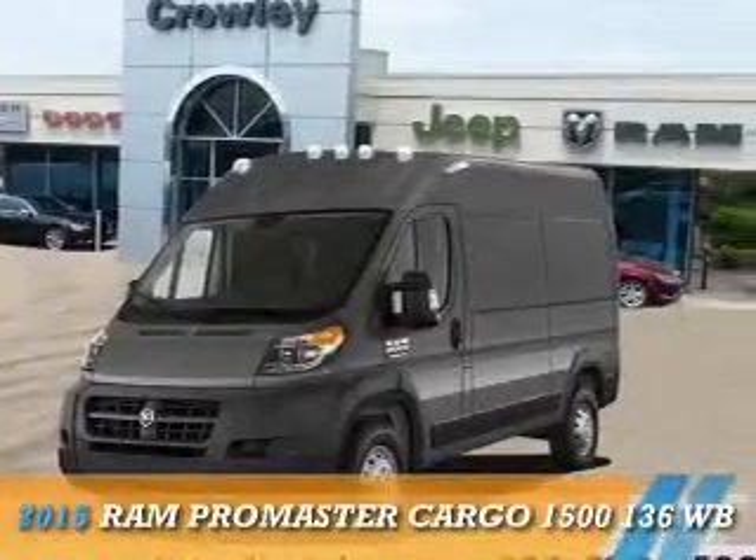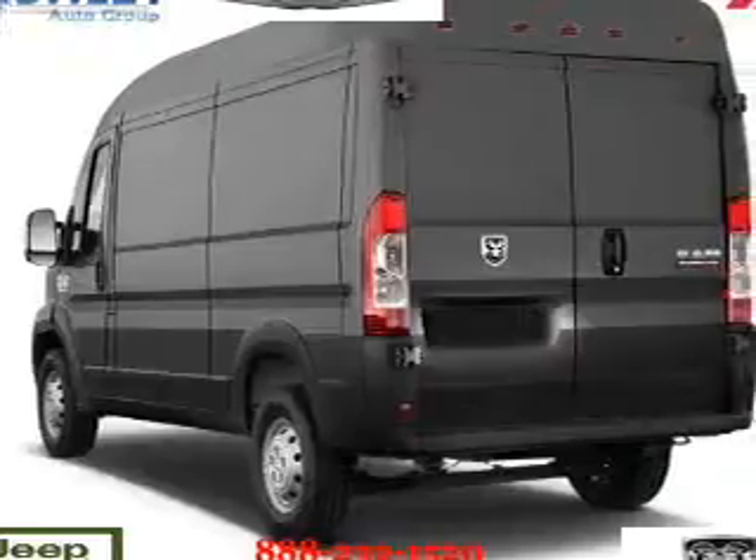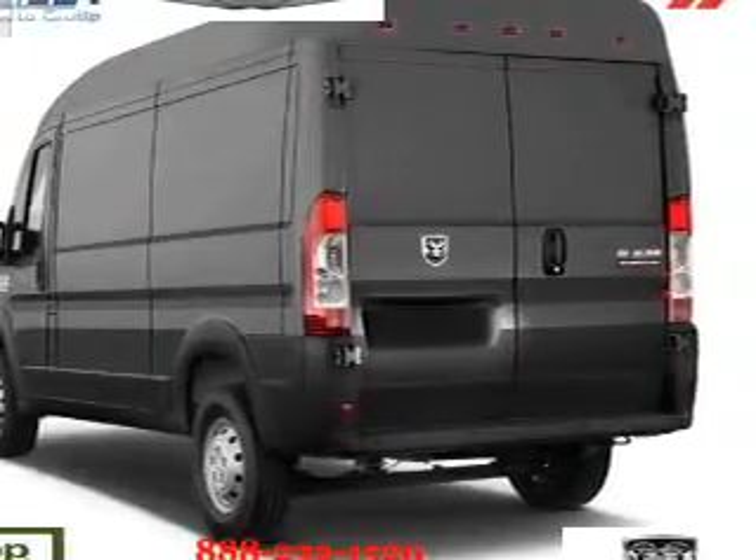This could be the vehicle you're looking for. It's powered by front wheel drive, a 3 liter, 4 cylinder engine, and a 6 speed manual transmission.